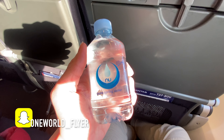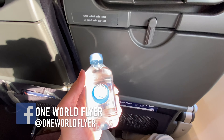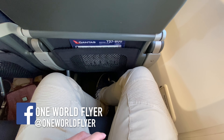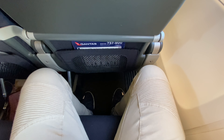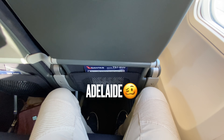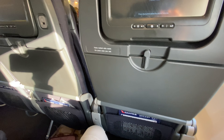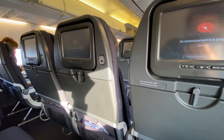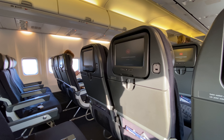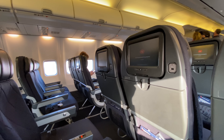Welcome on board everyone. My name's Lisa, your customer service manager. Leading the team in the main cabin today is Jane, and your captain is Trent Kramer. Together we'd like to welcome back our Qantas and our One World frequent flyers on this flight. Please place larger bags into the overhead lockers and smaller bags underneath the seat in front of you, and handheld devices in the seat pocket.